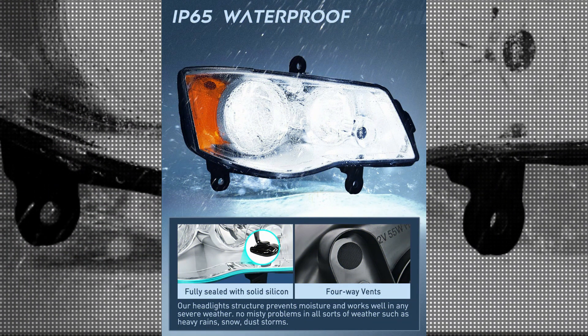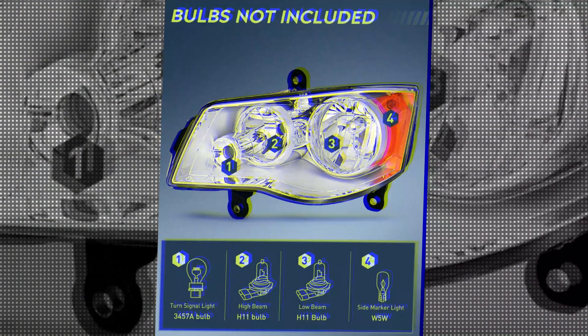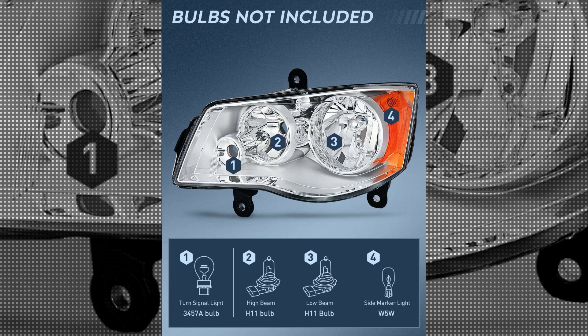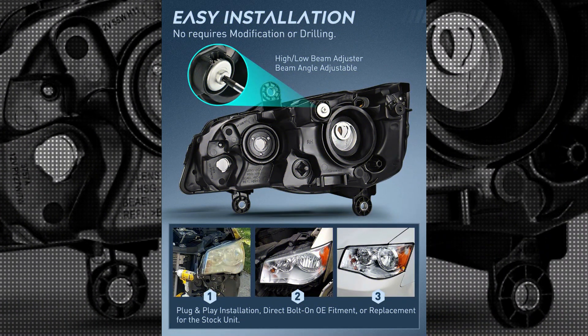One of the key features of the Nylite Headlight is its specific use for headlights. Designed to fit seamlessly into your car's front end, this product ensures a perfect fit and easy installation. With its clear lens color, the headlight offers excellent visibility, allowing you to navigate the roads with confidence, even during adverse weather conditions.